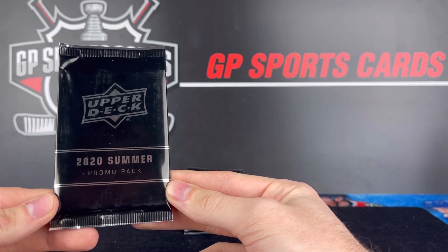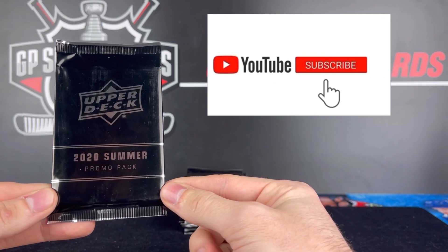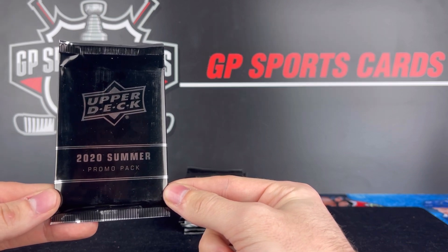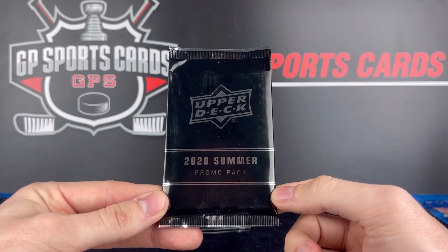We will be doing a giveaway on this video. We're going to be giving away four packs to one lucky winner. All you got to do to enter that giveaway is be subscribed to the channel, drop a like, and drop a comment. All the rules for that giveaway will be in the description. Without further ado, let's jump into pack number one.